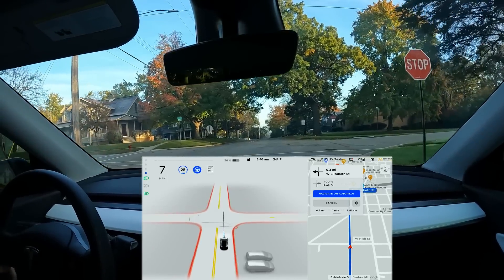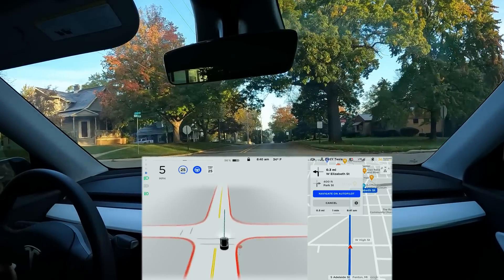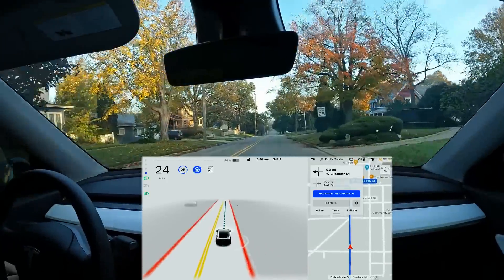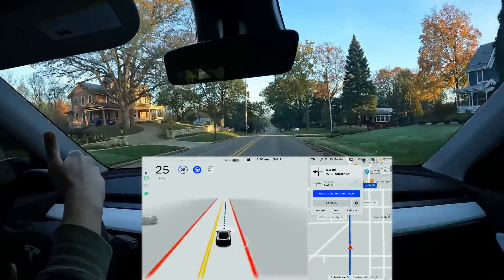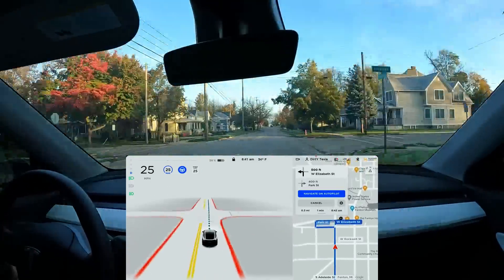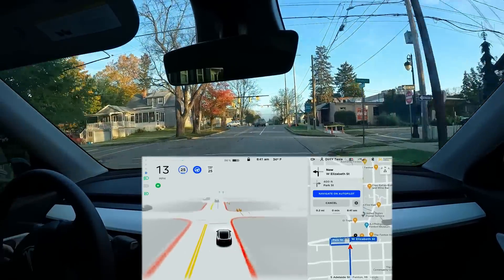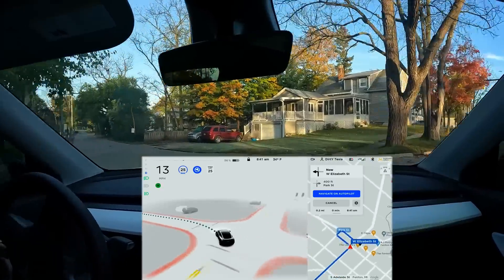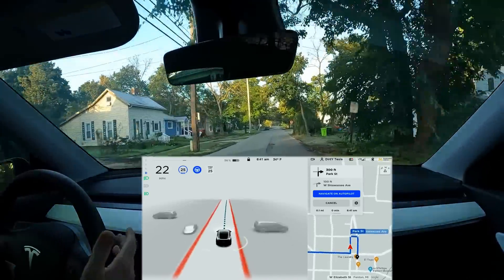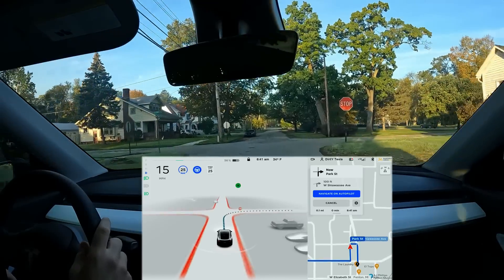Approaching the first stop sign into downtown, it doesn't seem too aggressive — came up really slowly. We did technically roll it, but I definitely would not call that aggressive. I would have preferred it to quickly approach, slow down, and then move through, but that'll come down to personal preference. Into the more downtown part now — we have an unprotected left and the car has no problem moving through. We've had a lot of times on that left where the car would slow down or even stop in the middle, which is really bad. Glad to see it take that left turn nicely and smoothly.